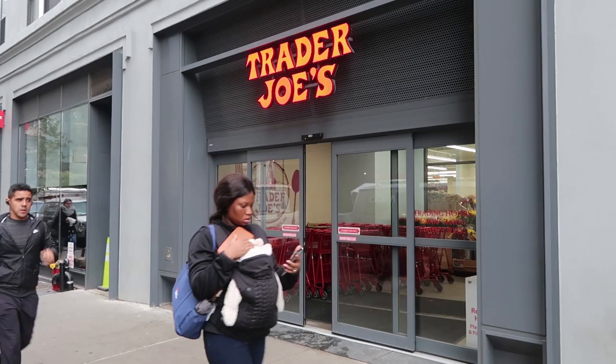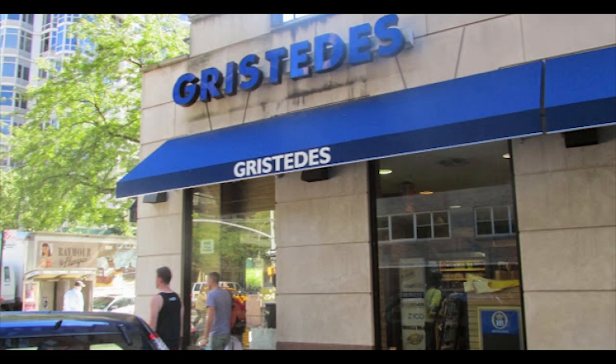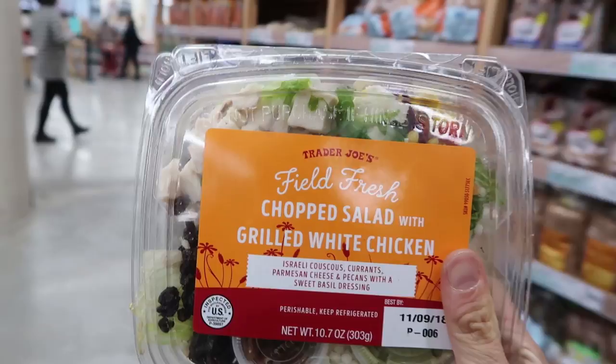New York City has tons of really cheap places to eat, from dollar pizza to Chinatown. Check out my cheap NYC eats guide. But what if you want to eat healthy and not break the bank? For my foreign viewers, Trader Joe's is your answer. There are 8 of these in Manhattan alone, literally costing 50% less than other supermarkets in the city. You can stock up on cheap food for your Airbnb, like avocados barely over a dollar, or my favorite cheap healthy lunch — salads with white meat chicken under 5 dollars.